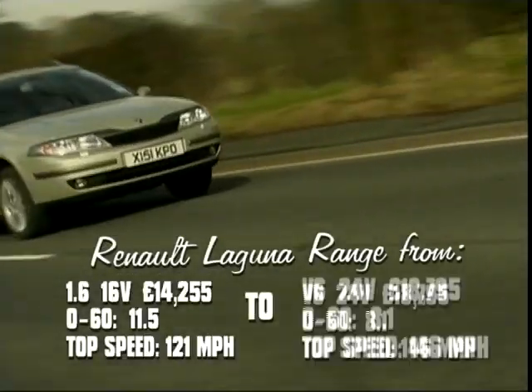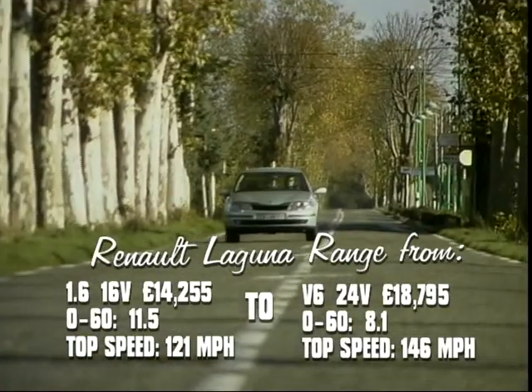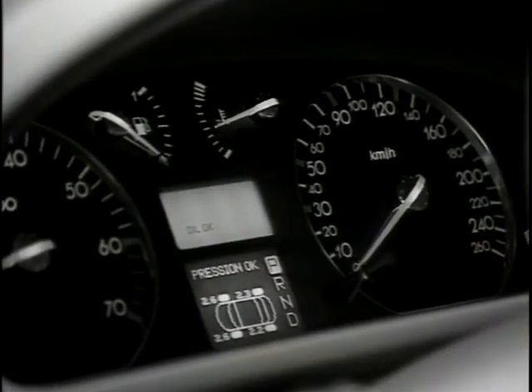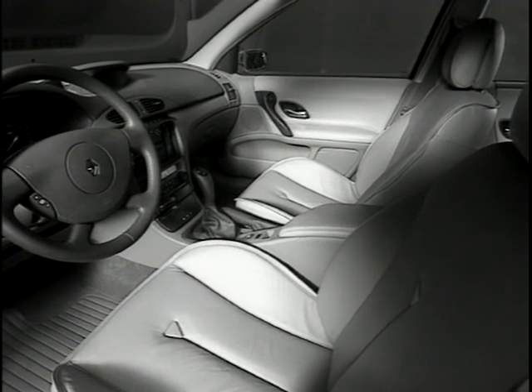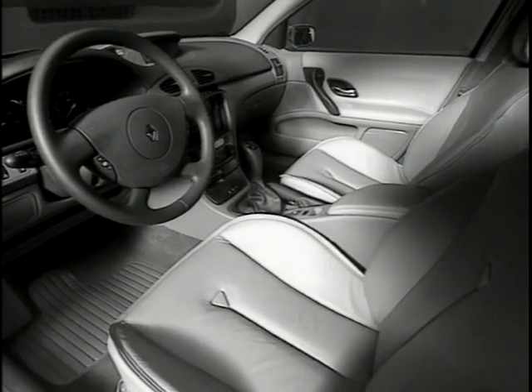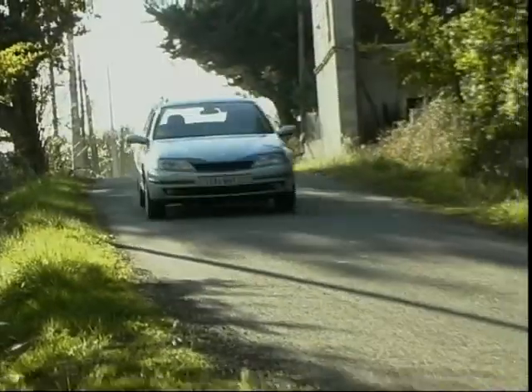While the old Laguna didn't suffer from many reliability problems, the new model does seem to have a higher standard of engineering, generally feeling more solid. Inside, the Laguna is not as roomy as some of the bigger family cars, and if you're tall, you might find it lacks headroom. Despite this, it's certainly not cramped, and there's plenty of legroom and shoulder space.